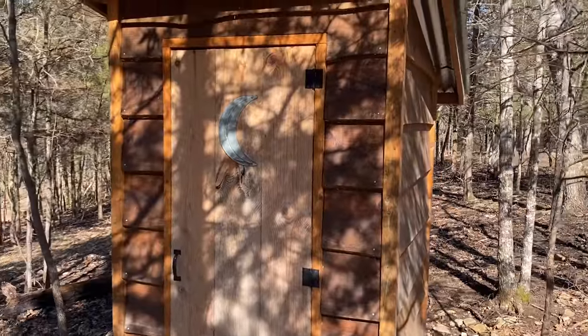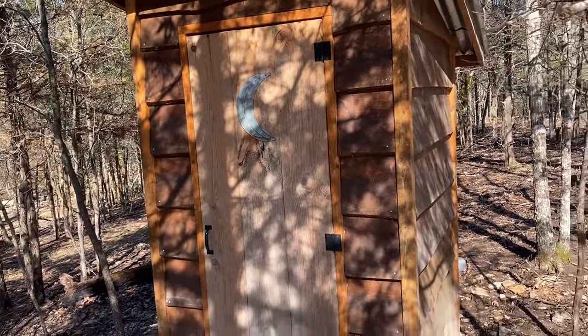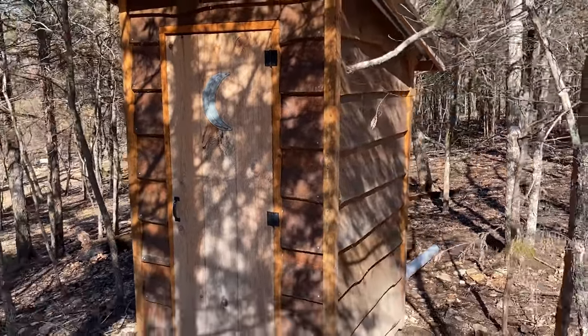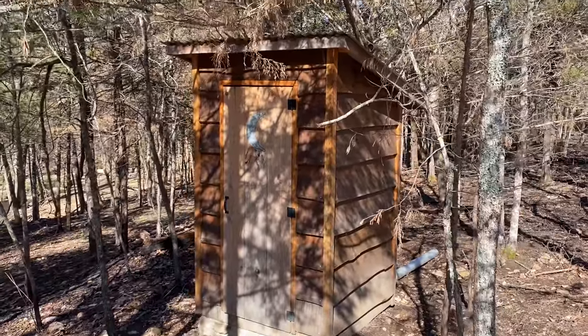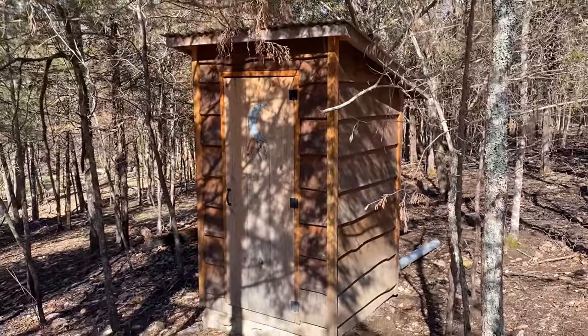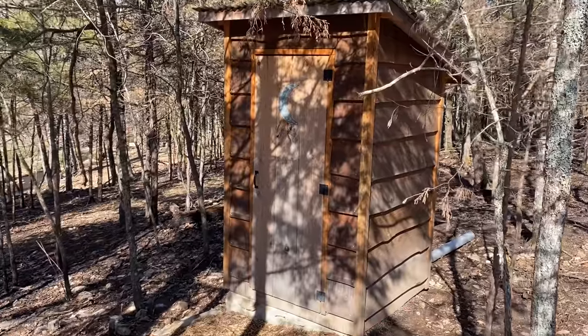The old outhouse — that was a must with the kids. It seemed like every time we came down here they had to go to the restroom and we didn't live down here at the time. We lived a couple miles away.